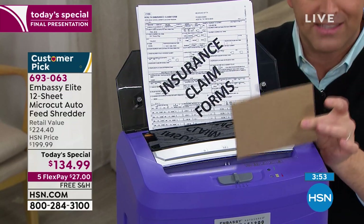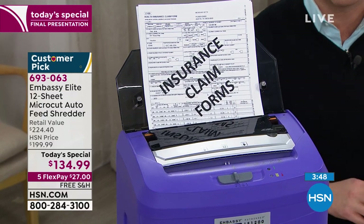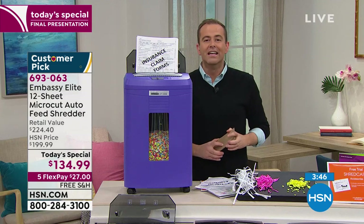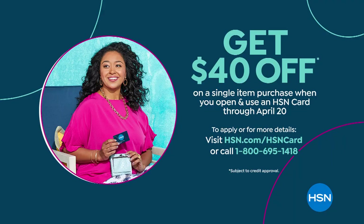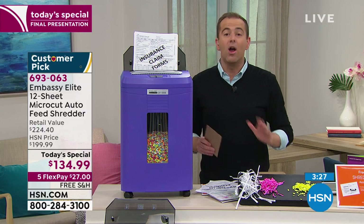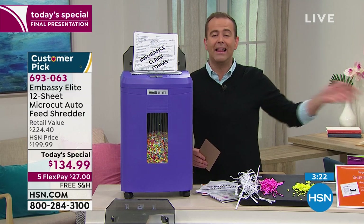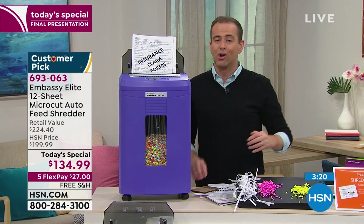One of the ways to save extra money is to apply for the HSN credit card. There's a promotion at the moment that saves $40 off, expiring Monday. If you apply today at 1-800-695-1418, you can get $40 off and that brings the price down to about $95. But you don't have to do that — any major credit card, debit card, or PayPal works. Everyone can do FlexPay for $27 and we'll send it straight out to you in just a few days.